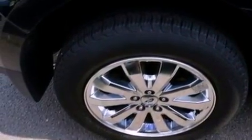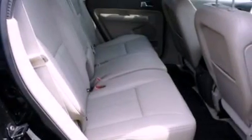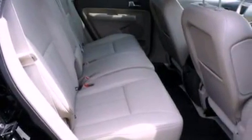The following features are also included: a power driver's seat, air conditioning, cruise control, a leather-wrapped steering wheel, four-wheel independent suspension, a rear spoiler, an illuminated driver's side vanity mirror, dusk-sensing headlights, and an auto-dimming rear-view mirror.